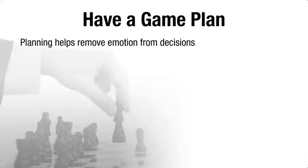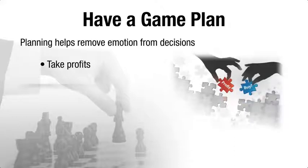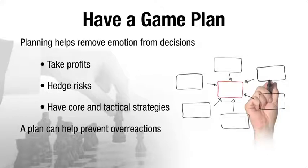A well-thought out investment plan can help keep emotion from driving your actions. For example, you might decide in advance to take profits when the overall market rises by a predetermined percentage, or set a target price for a purchase. You might try to hedge the risks of one investment by buying something else that may profit if that investment struggles. You might use a buy and hold strategy for core investments but be more flexible with other assets. Having a solid basis for your decisions can reduce the odds of acting impulsively in ways that might undermine your long-term goals.